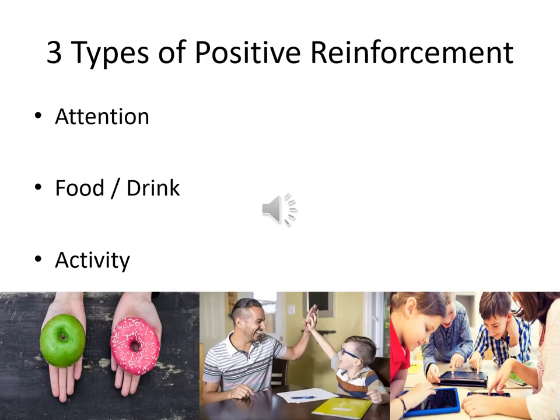There are three types of positive reinforcement: providing attention, food or drinks, and activities.